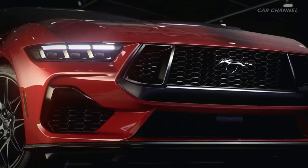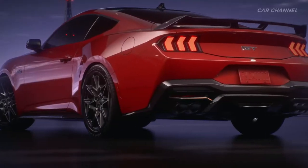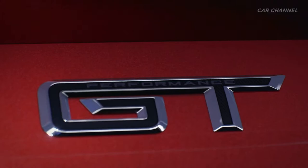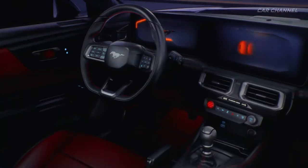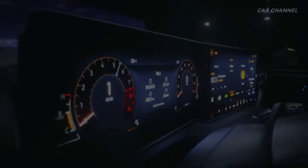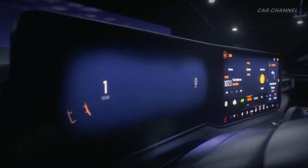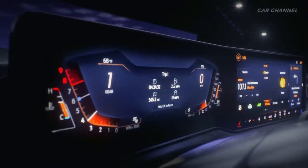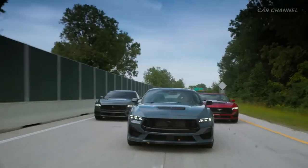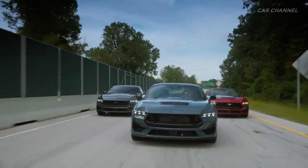The all-new 7th-generation Ford Mustang is the most exhilarating and fun to drive yet, thanks to a completely reimagined driving experience, fighter jet-inspired digital cockpit, new advanced turbocharged and naturally aspirated engines, and its edgier yet timeless exterior design. Whether convertible or coupe, V8 or turbocharged four-cylinder, manual or automatic, Mustang has options at multiple price points and performance levels.